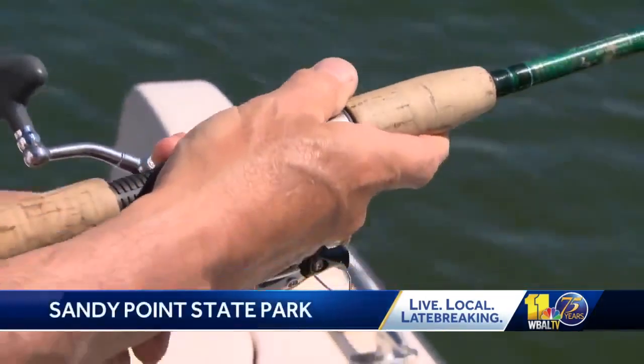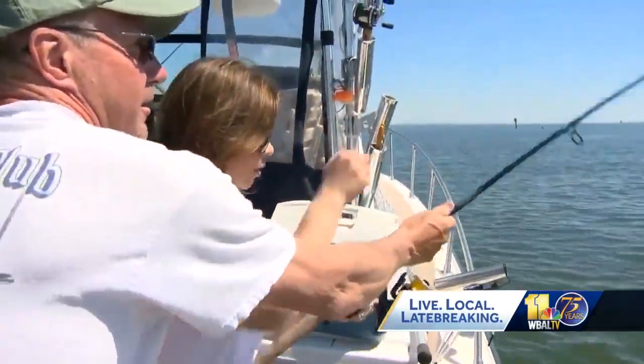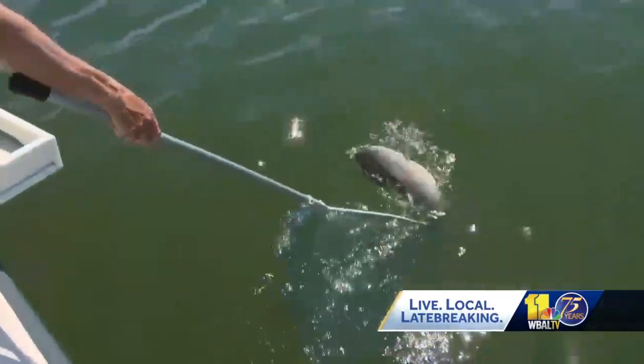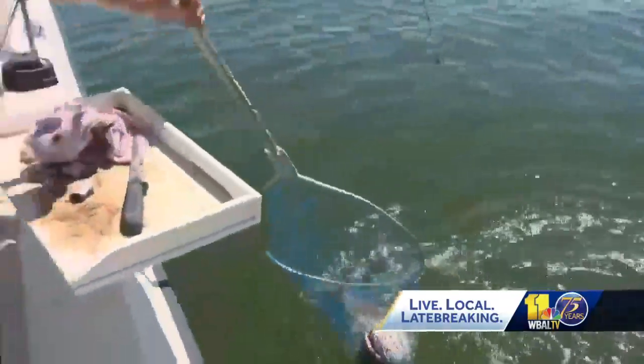Fishermen on the Chesapeake Bay say they started catching blue catfish about four years ago, and now they're becoming a big part of the solution. It's a beautiful day for fishing on the Chesapeake Bay, but this is no ordinary catch. This is the blue catfish, an invasive species that eats anything in its path.